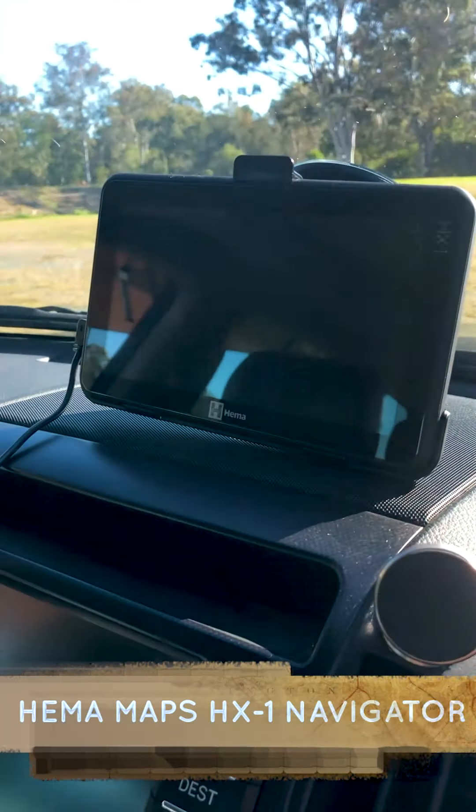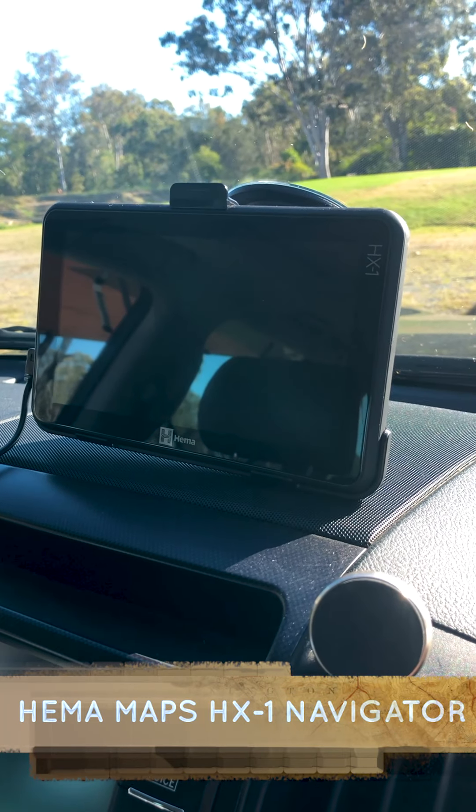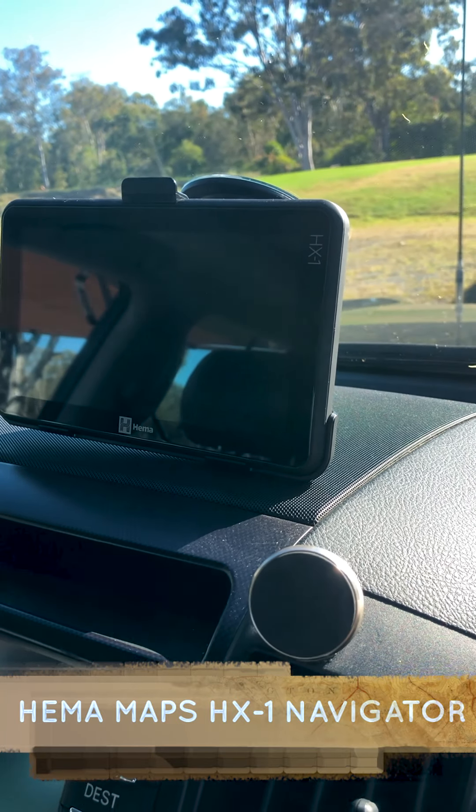I got a tracker from Australia, the off-road one, and it shows me exactly where I am, so it will help us navigate on our way.